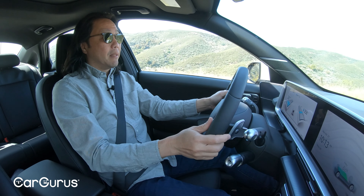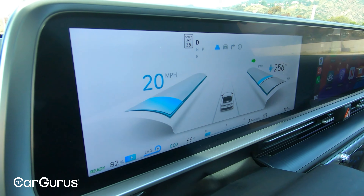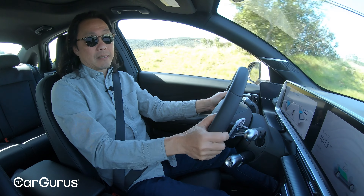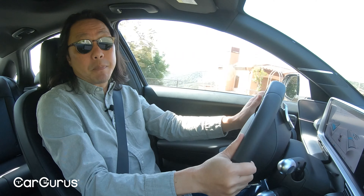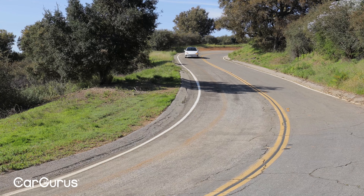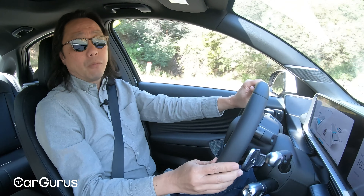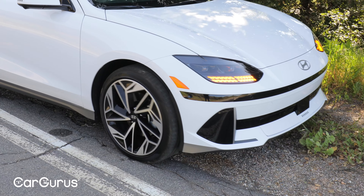In this top Limited trim, you also get blind spot cameras. But I prefer to disable them because they can be distracting, especially at night, and I don't think looking down away from the road is a good idea when you're changing lanes. All things considered, this Ioniq 6 drives great — even better than most would expect — with strong performance, sharp handling, and plenty of compliance and comfort. I think it will appeal to a very wide range of drivers.